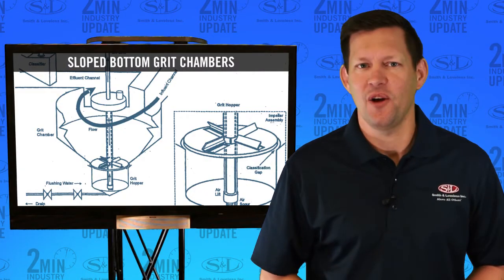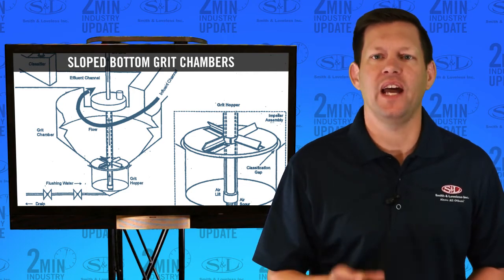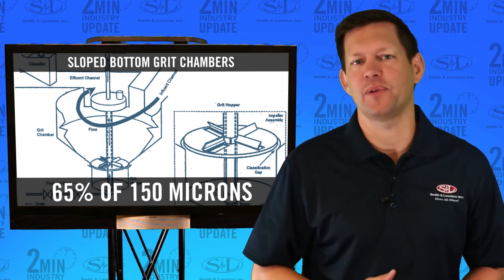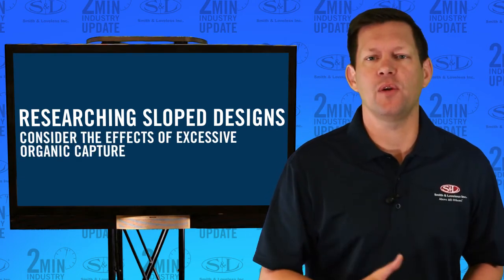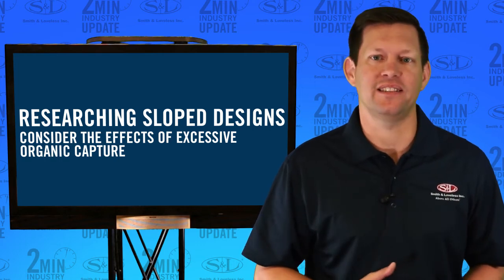Coming in fifth place was sloped bottom grit chambers. They had a grit removal efficiency of 95% of 300 micron, 85% of 210 micron, and 65% of 150 micron. When researching slope designs, always consider the effects of unwanted and excessive organic capture and less than advertised efficiencies.